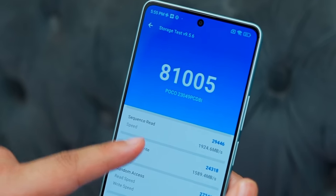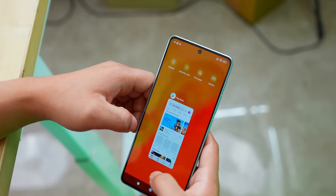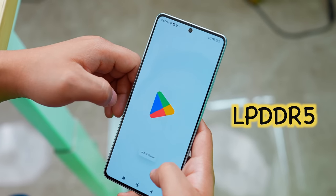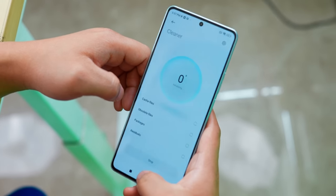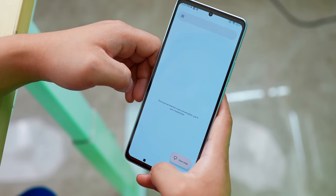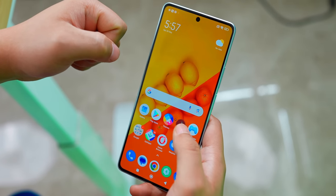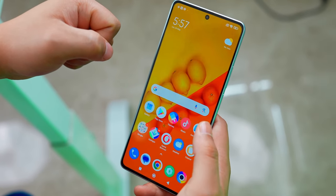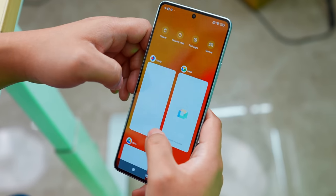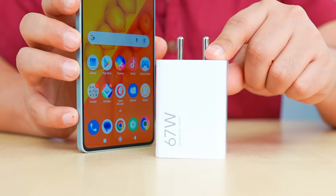This phone has 12GB RAM and 256GB UFS 3.1 storage with fast read and write speeds, and 8-point multi-touch support. Closing all apps and reopening the Play Store, camera, and Chrome — everything is very fast. Multitasking is very smooth.